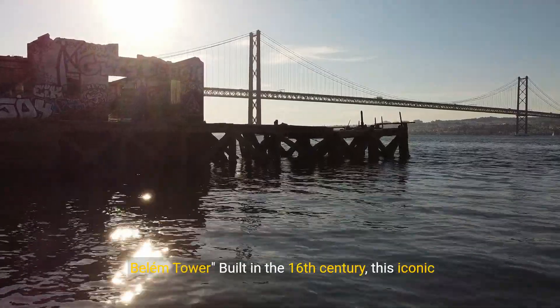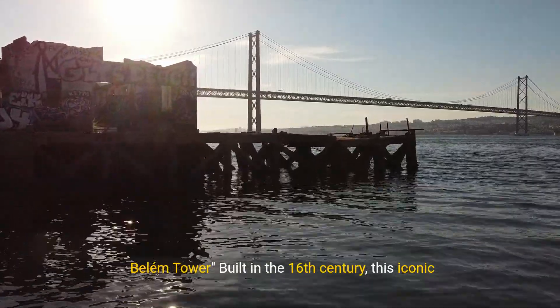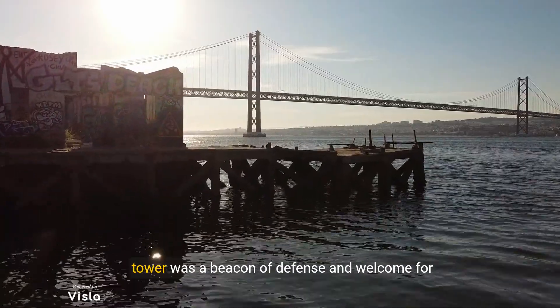Number 1: Belém Tower. Built in the 16th century, this iconic tower was a beacon of defense and welcome for sailors.